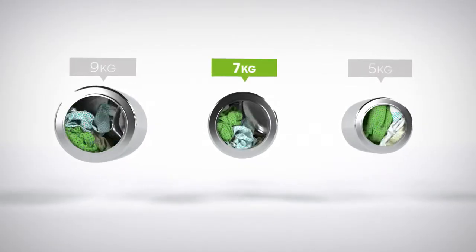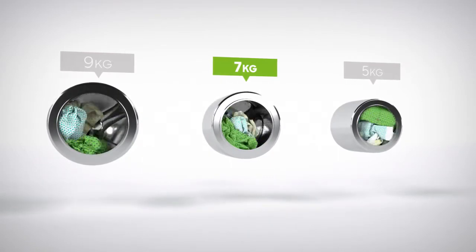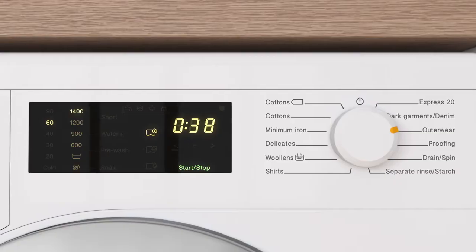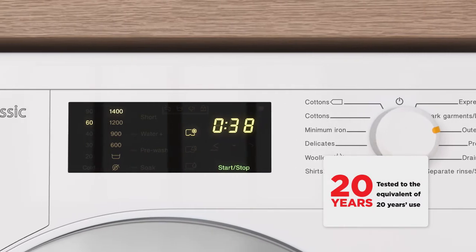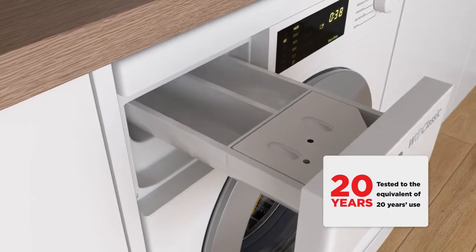We believe the bigger the drum the better, not only because of the extra capacity but also because your clothes have more room to tumble for a better clean. It's been tested for the equivalent of 20 years use too, so you can have complete confidence in this model's outstanding build quality.